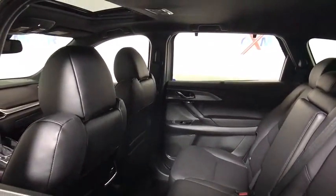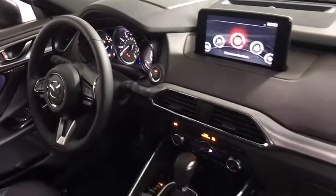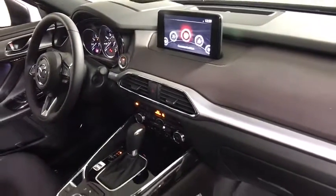Leather-wrapped steering wheel, power steering, four-wheel disc brakes, fog lights, electronic stability control, heated steering wheel, heated front seats.